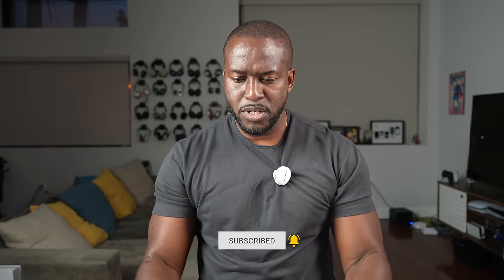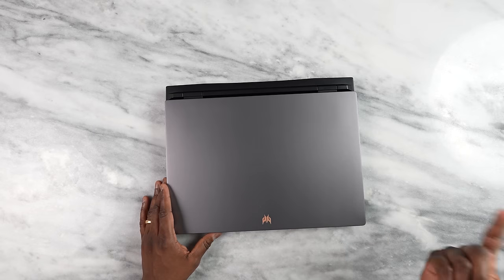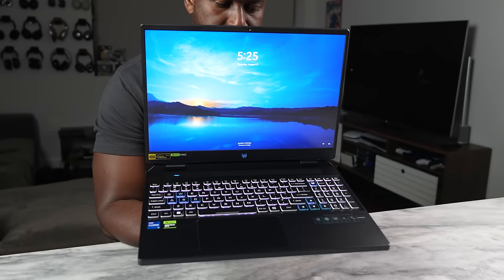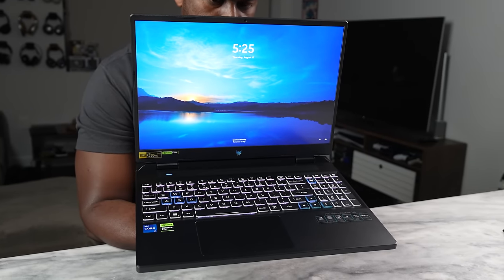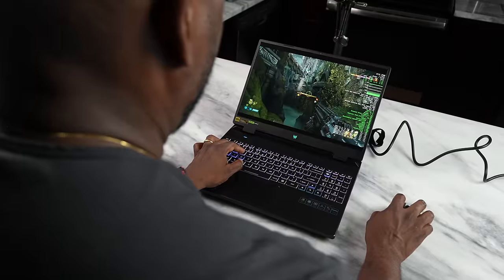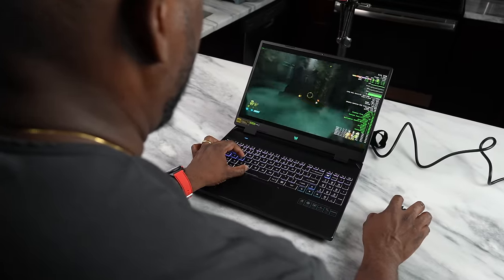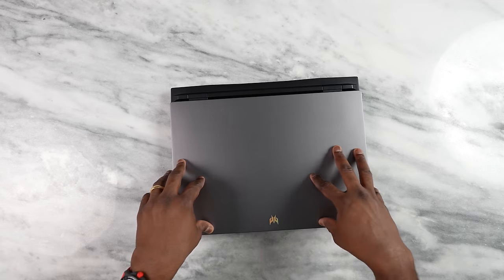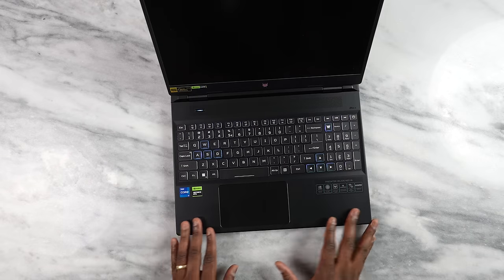So what makes this laptop special? It looks pretty simple — you've got the Predator logo there, it weighs 6.17 pounds so it's not too heavy but not too light either. This laptop comes with a lot of ports and features, but also a lot of great gaming performance. We're not going to jump into benchmarks because we already know what Intel 13th Gen can do and what a 4060 can do — but what can it do within this laptop?